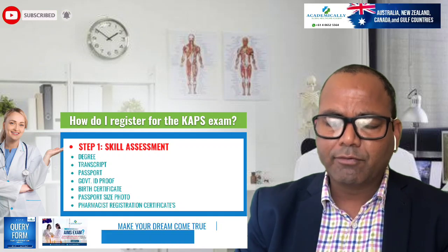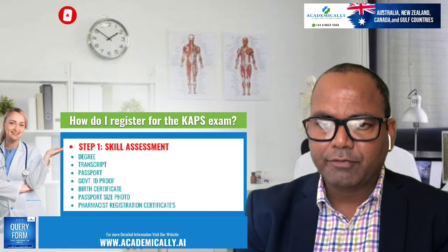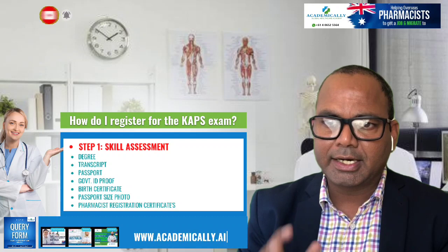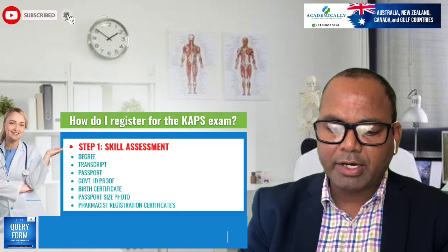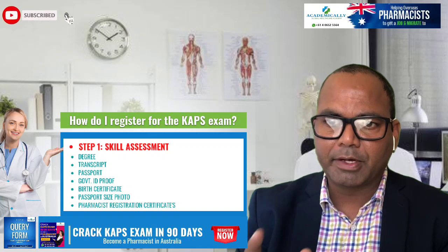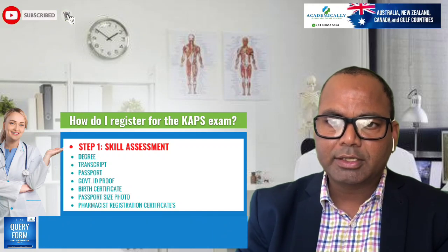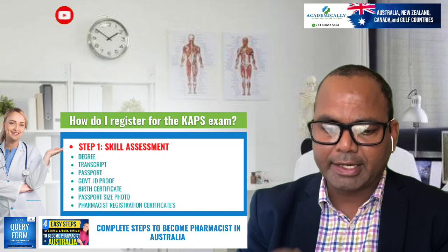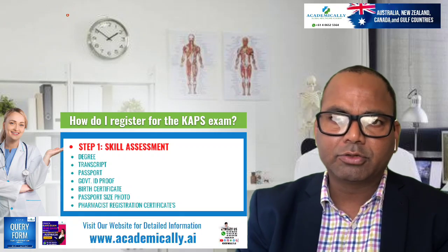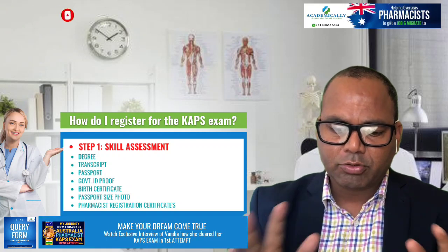Regarding the cost, you need to pay 1,310 AUD to the Australian Pharmacy Council for the initial assessment fee. Then, about four weeks before the exam, you need to book your exam date and pay the exam fee, which is currently 2,230 AUD. So the total amount you need to pay is approximately 3,530 to 3,550 AUD to the Australian Pharmacy Council.